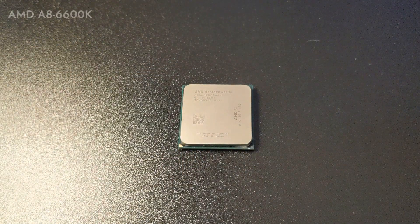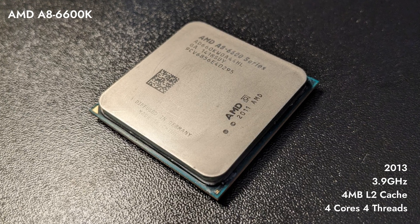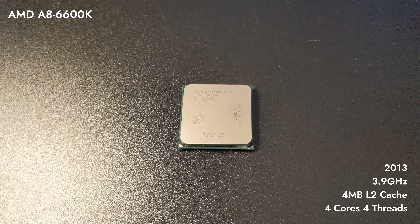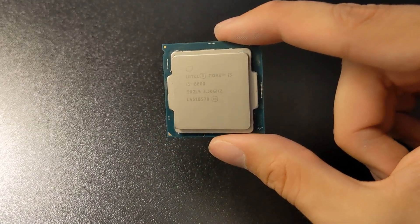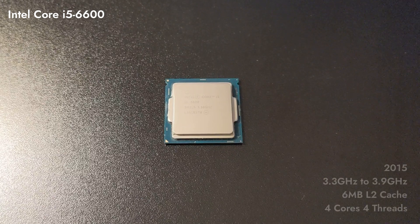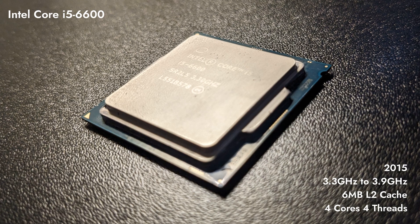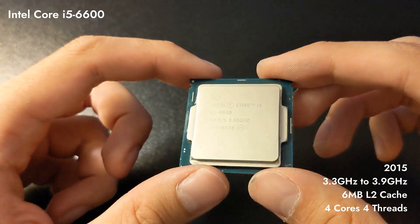The AMD A8-6600K is a CPU with 4 cores launched in June 2013. It is part of the A8 lineup using the Richland architecture and goes into socket FM2. The processor has 4 MB of L2 cache and operates at 3.9 GHz. The Intel Core i5-6600 has 4 cores, launched in September 2015. It is part of the Core i5 lineup using the Skylake architecture with socket 1151. It has 6 MB of L3 cache and operates at 3.3 GHz with a turbo boost of up to 3.9 GHz.